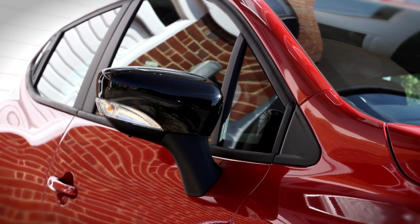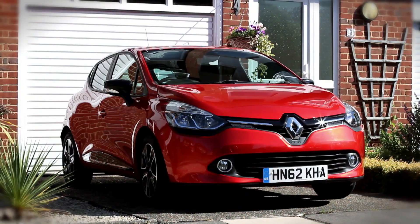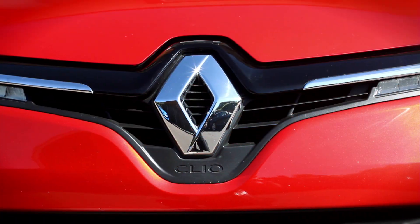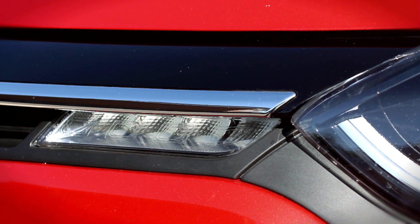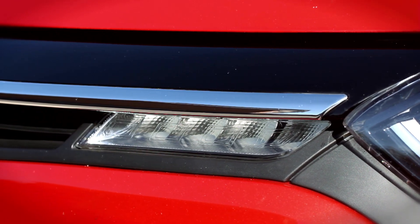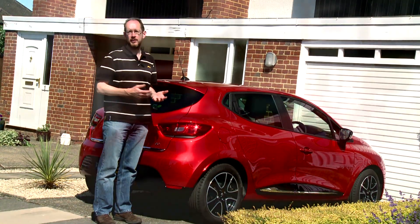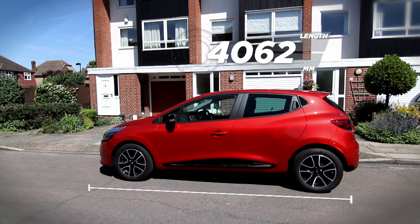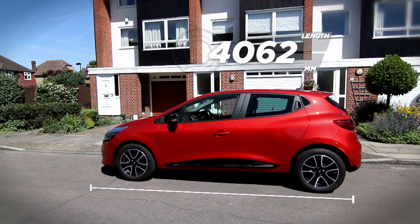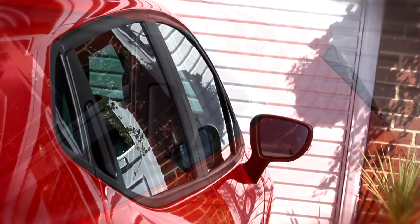Perhaps the most distinctive feature is this nose, with the pronounced Renault badge set on a gloss black background, contrasting perfectly with the chrome details in the headlights and the daytime running lights. What also sets the Clio apart from its rivals is the fact that it's available only as a five-door hatchback. Renault has done its best to hide that, giving the car a sporty, almost coupe-like profile and hiding the rear door handles away in the window frame.